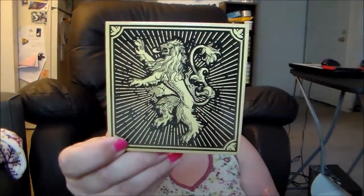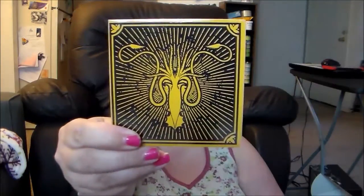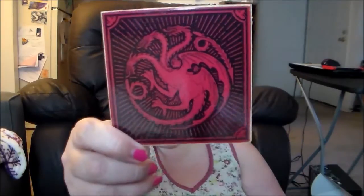So we have the Lannister lion coaster, then we have this one that I'm blanking on — the squid one — I can't remember the house name. Then there's a fish one, which you know what I'm talking about, then we have the Stark one, and then we have the Targaryen one. The fishing family — what is their name? I can't think of it, but you guys know who I'm talking about.